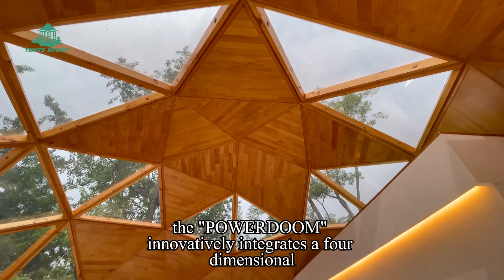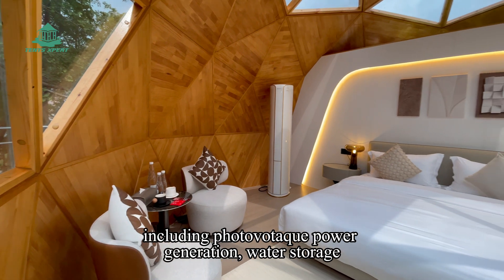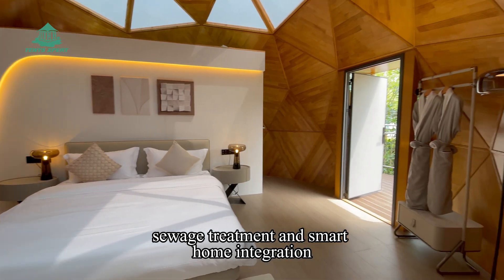The PowerDome innovatively integrates a four-dimensional eco-technology system, including photovoltaic power generation, water storage, sewage treatment, and smart home integration.